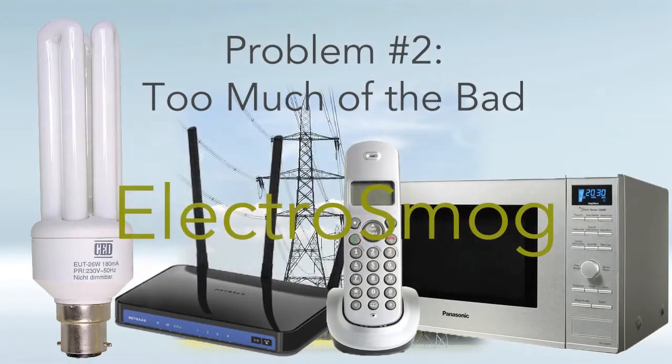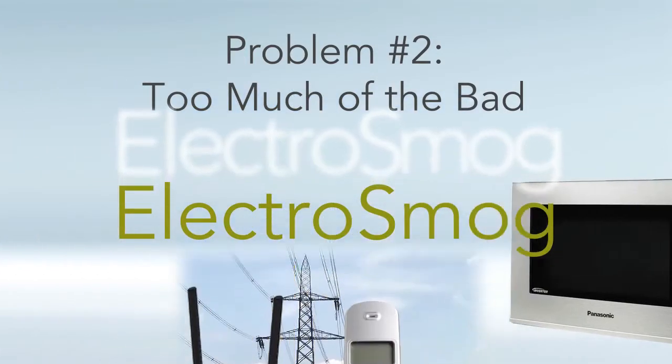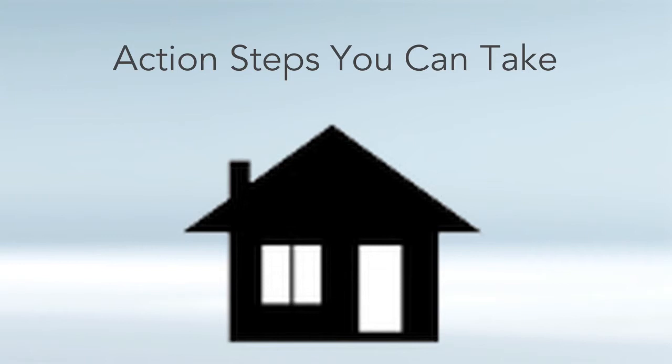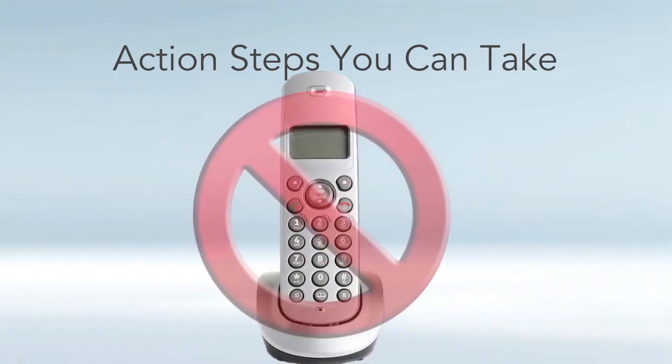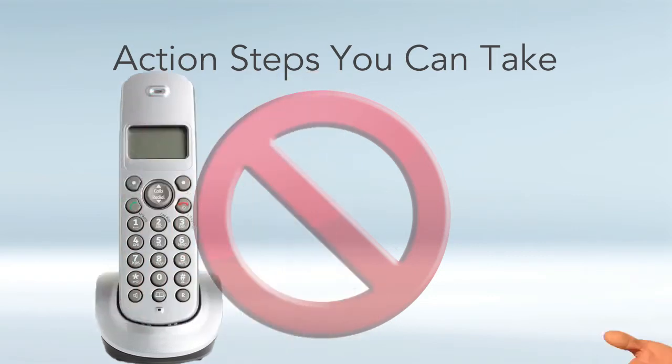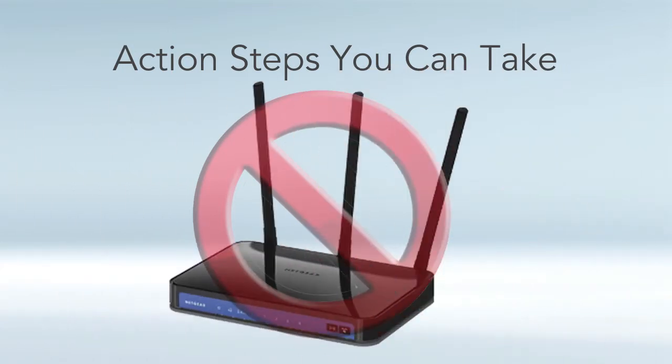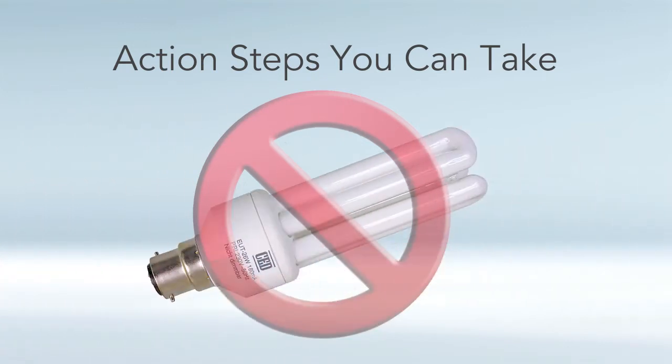Here are some action steps to clear your house of electrosmog. Number one, get rid of cordless phones and use only wired or corded phones in your house, because they are one of the worst offenders of electrosmog. Number two, minimize cell phone usage as much as possible. Number three, turn Wi-Fi off when you're not using it and directly plug your internet into the ethernet cable. Number four, get rid of all compact fluorescent light bulbs in your house and replace with incandescent lights.